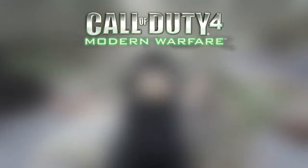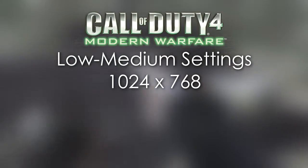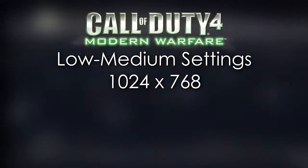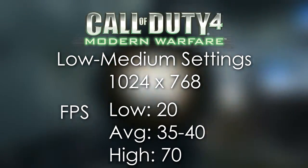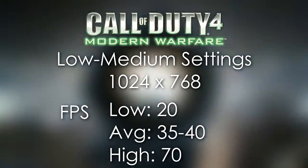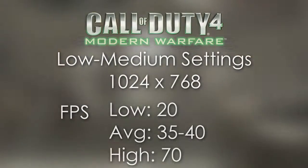In Call of Duty 4 Modern Warfare, we were able to play the game at the low to medium preset at 1024x768. This was the sweet spot for our computer, and we couldn't really push it much higher than that. Frame rates were around 20 FPS at the lowest, 35 to 40 on average, and around 70 at the highest. Gameplay all around was fun — single player was pretty good, and multiplayer was around the same. I was actually pretty impressed by this little PC.